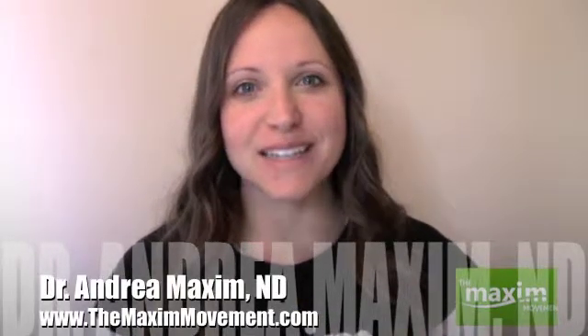Hi, I'm Dr. Andrea Maxim, naturopathic doctor and the creator of The Maxim Movement. My website can be found below and I want you to take a moment before we get started to hit that subscribe button. I try to post as many videos as I can on how you can start maximizing your health and I don't want you to miss any.